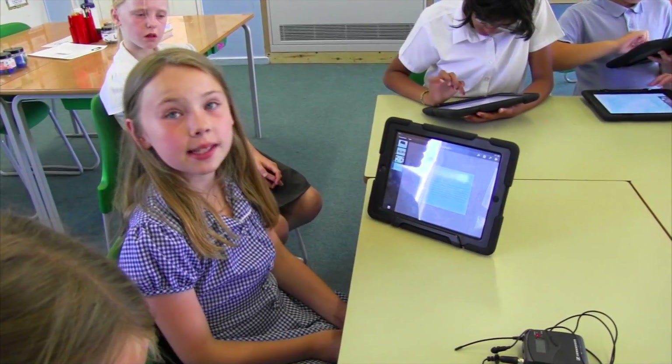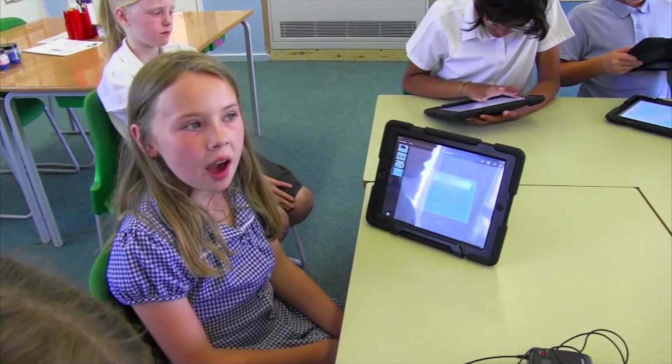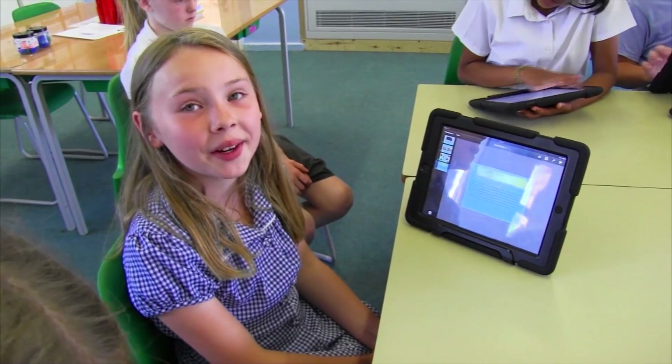We did work for our assembly and we took the iPads, showing them around the school, and we put it on the Apple TV so the whole school could see all our work.